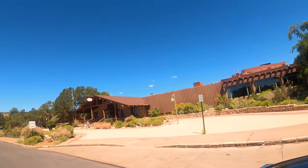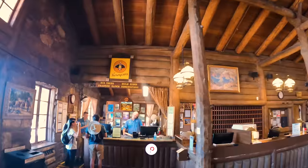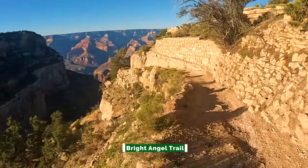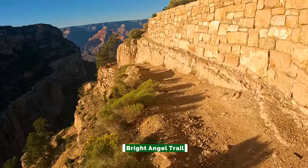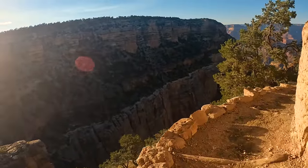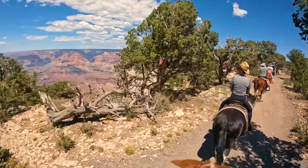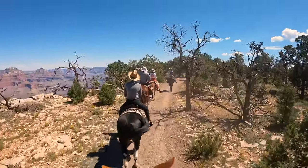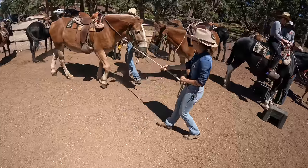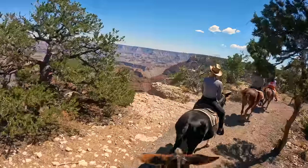At Grand Canyon Village is Bright Angel Lodge, where the mule rides depart from. You can book a mule ride by calling their number. There are two types: first, a ride along the Bright Angel Trail to Phantom Ranch at the floor — a two-day trip taking five and a half hours to the bottom where you stay in a cabin. Riders must weigh less than 200 pounds fully dressed and be in decent physical shape. Or you can do the two-hour mule ride along the top of the south rim, at $160 per person. Riders must be under 225 pounds. You get a free desert-style water bottle, and a shuttle takes you to the Yaki Barn five miles east of the village where the rides begin. Long sleeve shirts, a broad-brimmed hat, and closed-toed shoes are required.